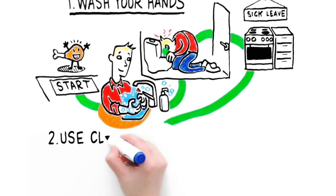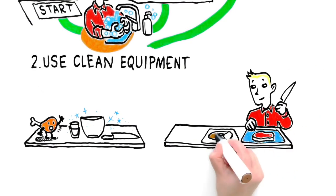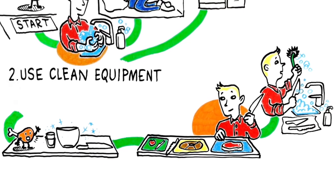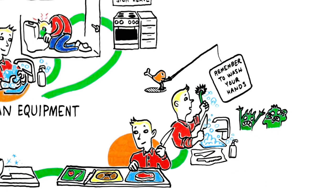Step two: Use clean equipment. Do not use the same equipment for different foodstuffs, such as meat, bread, and vegetables. If you do, make sure to thoroughly wash it in between steps. Also remember to wash your hands — it prevents microbes from spreading.